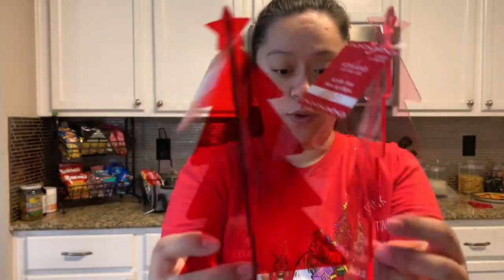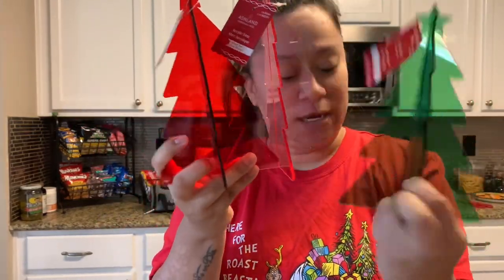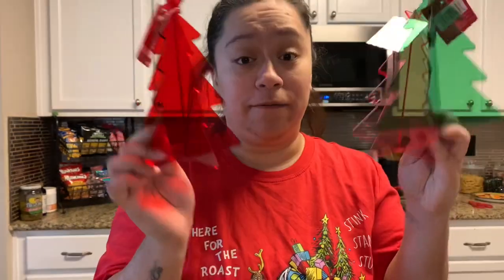These acrylic trees — there's a pink one, a red one, and a green one. The green was a clear one but I was like, you won't be able to see it if it's just standing somewhere. These were $9.99 and we got them for $5.99 each.